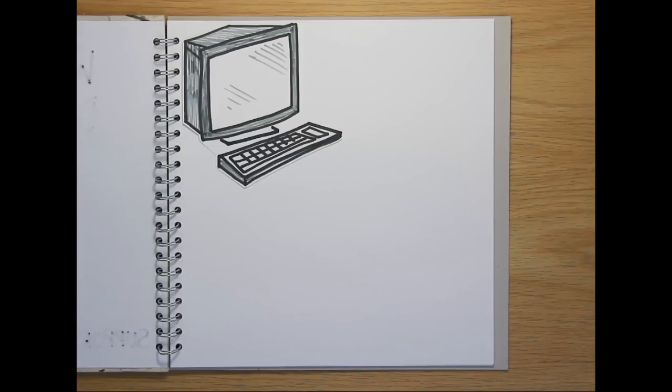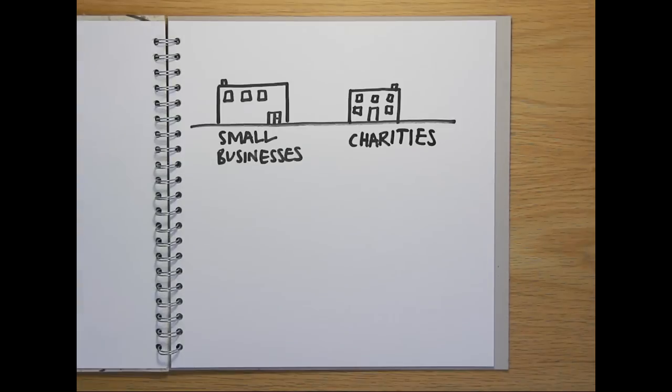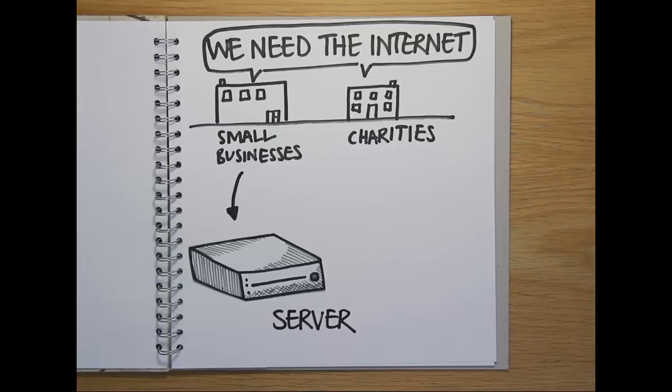Everyone needs to back up their computer data, including things like documents, customer details and financial information, to keep it safe from theft, fire or being accidentally deleted. Most small businesses, charities and other organisations also need an internet connection for their website and emails, so they normally store their data on a simple server on the premises.